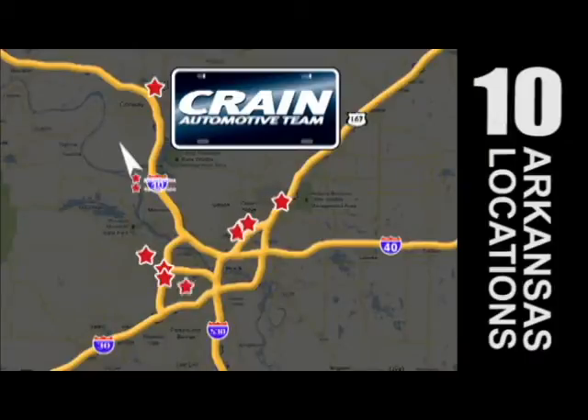Visit us anytime at craneteam.com. Go, go, go. The Crane Team's got them!